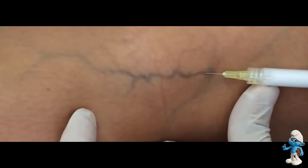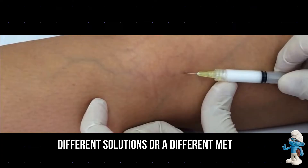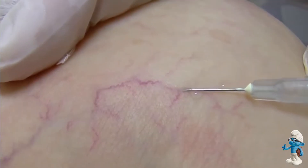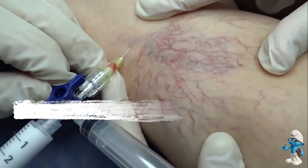In these instances, different solutions or a different method, such as laser therapy, may be tried.